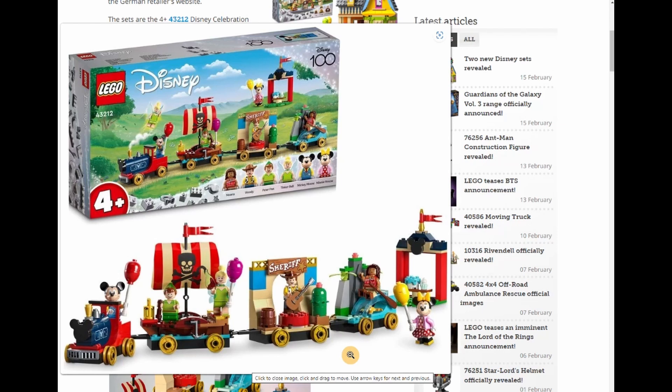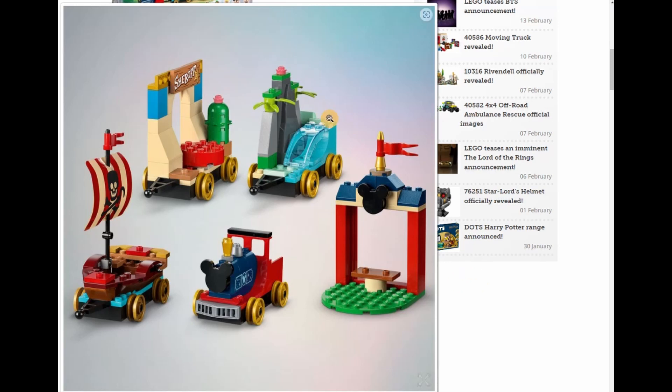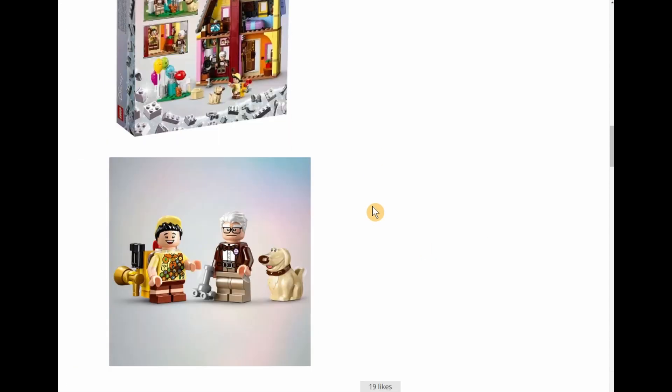I'm really disappointed with it. Just by the look of it, I'm thinking it would be good to have as a little parade float type thing if you have an amusement park and you're into Disney. Don't let me discourage you if you're really into Disney. It's just kind of disappointing — like a little parade float. You get Sheriff Woody's car, Moana's wave, Peter Pan's boat, Mickey's train, and a little stand off to the side.